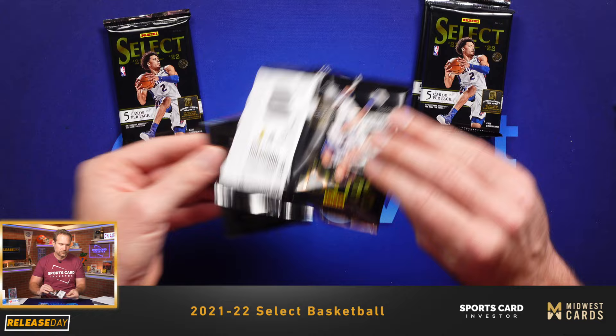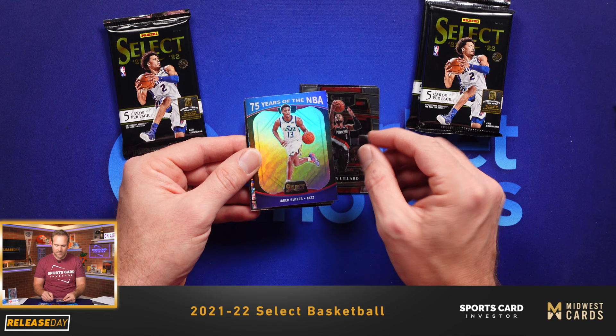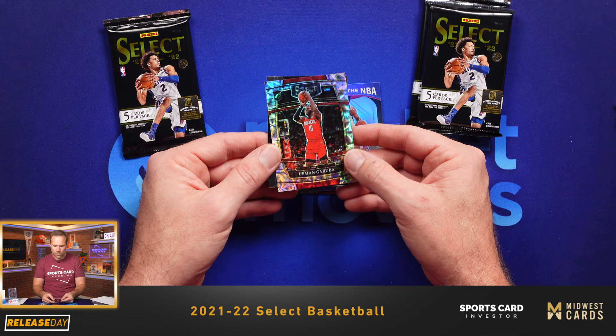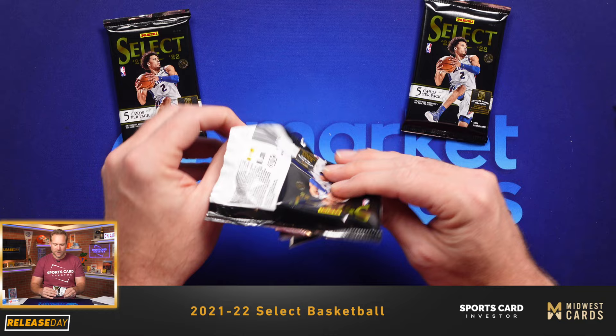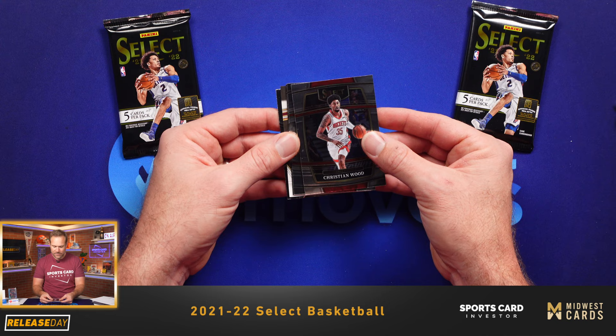Herbert Jones. Dame — there's another 75 Years of the NBA insert. Jared Butler. We've got another scope design there. Usman and Donovan Mitchell. Still looking for another courtside, still looking for maybe an RPA. Looks like we've got something in this pack here — let's see what we got. Looks like we've got an upside-down card in this pack.